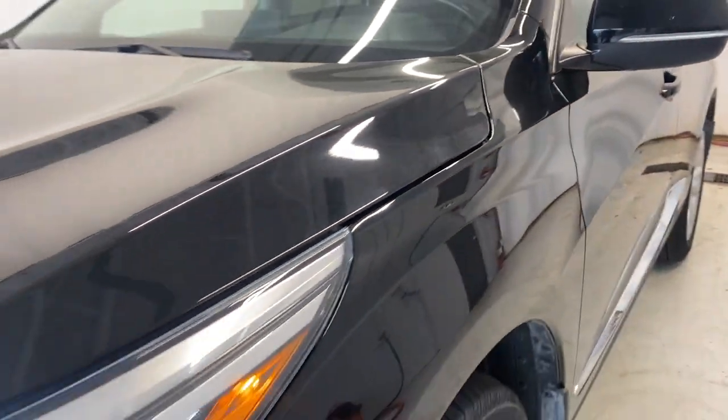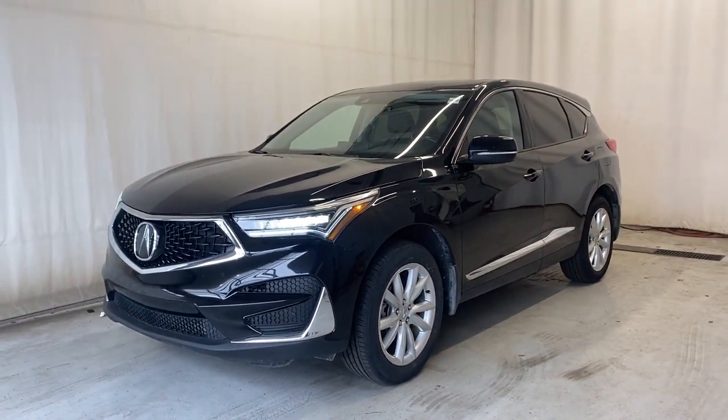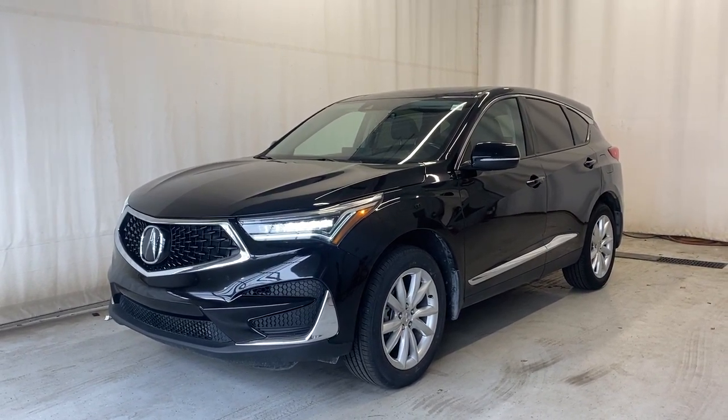That'll wrap it up for the 2021 Acura RDX SH all-wheel drive with the Tech trim in a beautiful black color. If you have any questions or want to book a test drive, please feel free to visit us at parktransit.ca. Thanks for watching everybody, we'll catch you in the next one — have a good day!